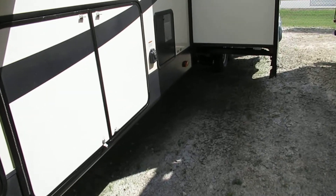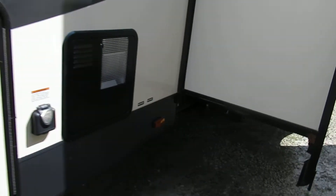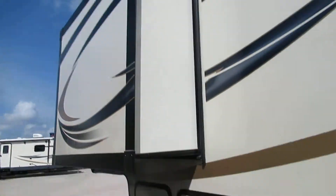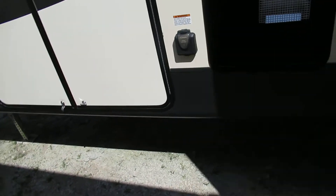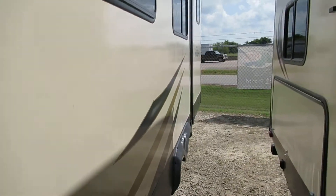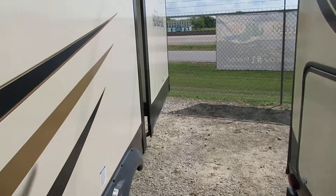This is a 50-amp trailer with a 10-gallon water heater that runs on gas and electric, and there's a bedroom slide. You've got two drain ports — one up front and one in the back. It has fiberglass siding with tinted windows, which helps with the heat on the inside.